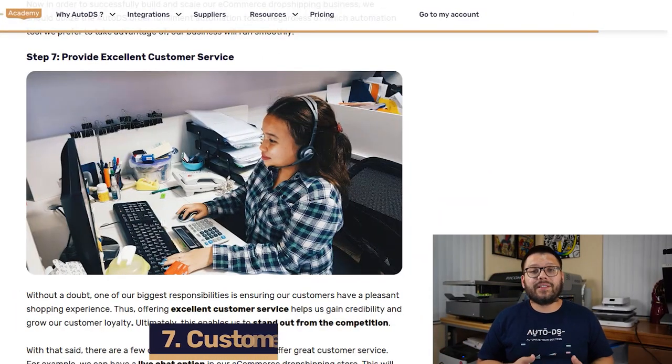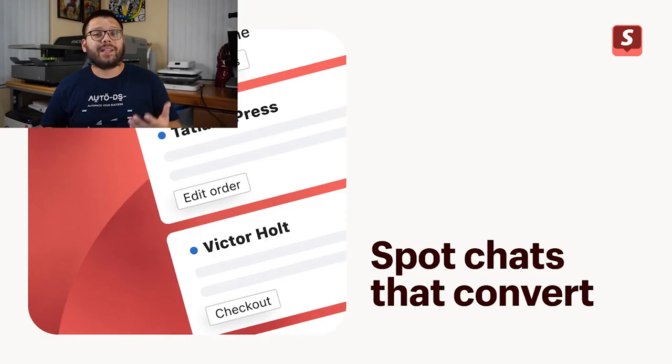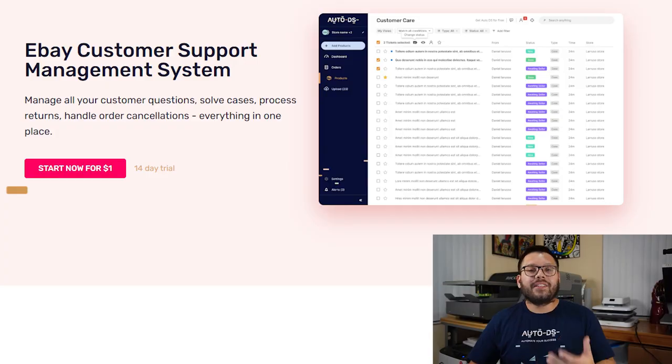After orders are fulfilled, provide constant great customer service — whether during or after the sale. Great customer service makes customers more likely to come back or refer a friend. Always answer customer emails in a timely manner. If you're using Shopify, there's the Shopify Inbox app for live chat with customers, and any missed chats get forwarded to your email. If you're using eBay, AutoDS has the eBay customer management tool that consolidates all your eBay messages in one screen — whether you have one eBay store or ten.